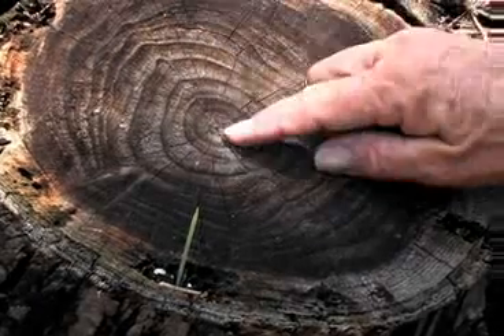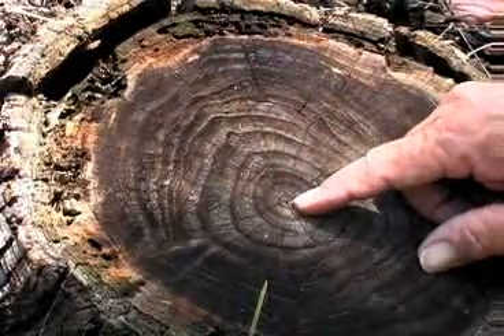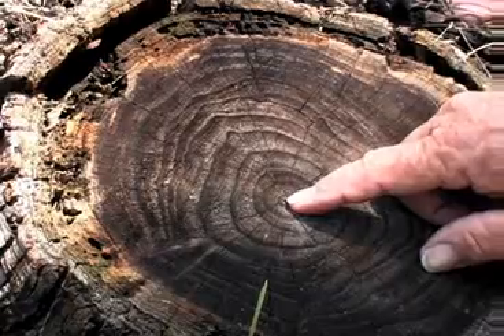By law, a number of years back, it had to be the only wood you could use in foundations. They've backed off of that now, but that's what it used to be.